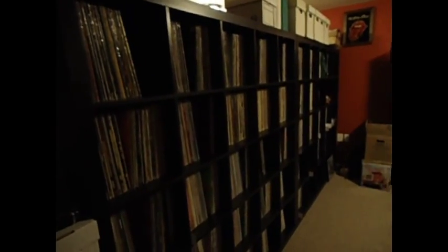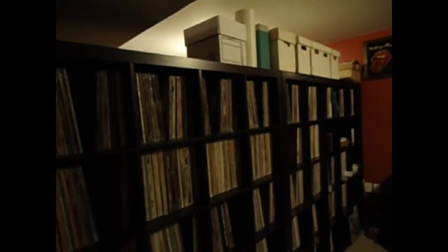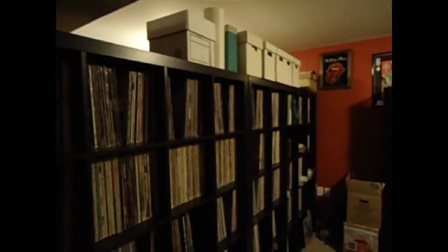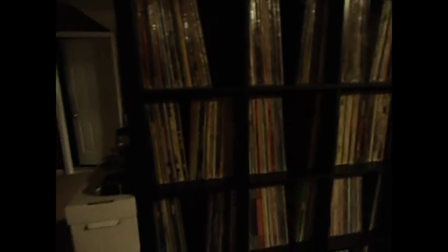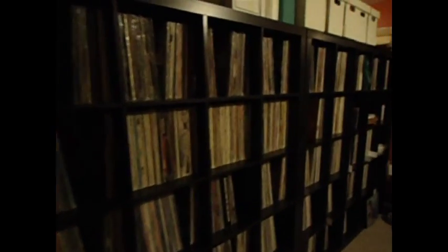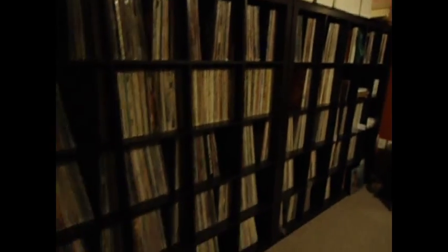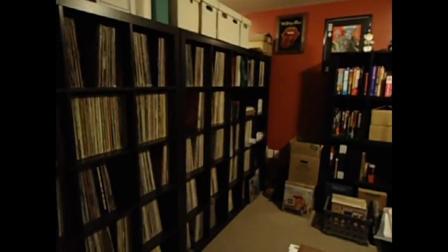And then two more Expedit shelves. Over here the top two rows are new stuff I haven't got to yet, or doubles that I need to put away. The top whole row is metal. The second row is like blues, jazz, punk, and some brand new stuff that just hasn't been sorted yet. The bottom three rows are things like alternative, punk, 80s, soul, 60s, jazz, garage, Americana, roots rock — that kind of thing.